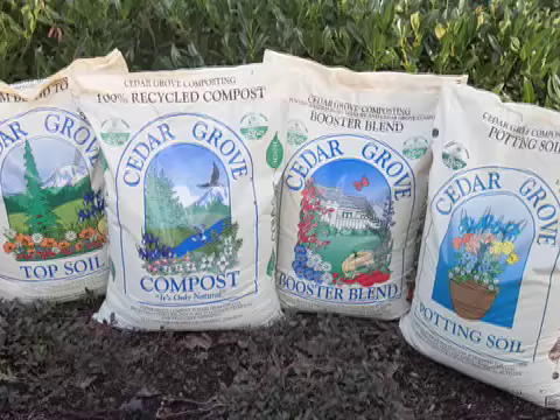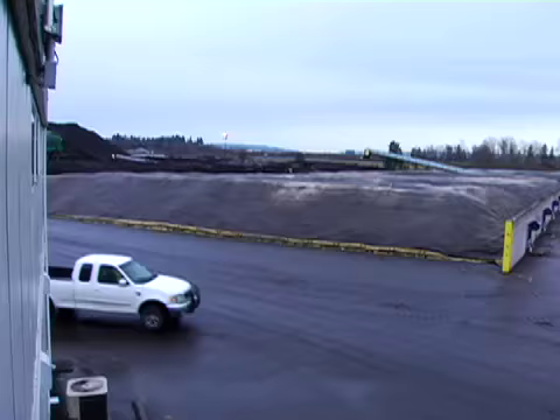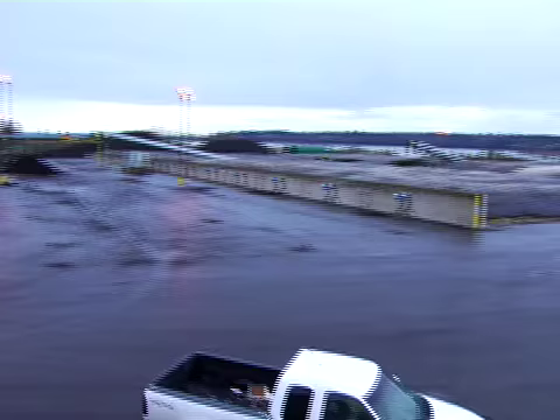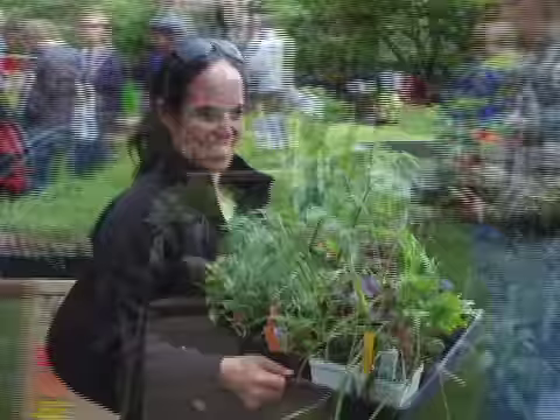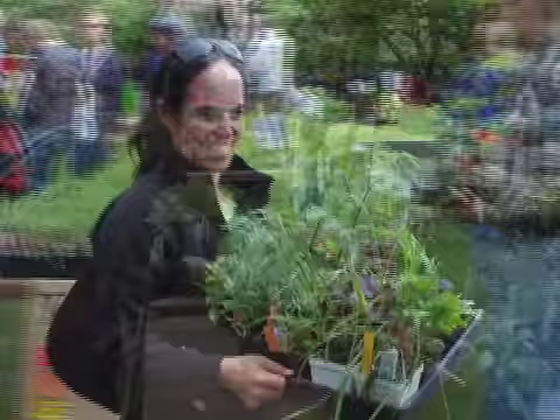We know that Cedar Grove products are the best available out there, and there's a variety of ways you can get them. You can get them by the bag in your local garden centers, or in bulk — come in with your truck on a weekend or during the day. You can also go to a variety of dealers in your neighborhood that carry both bulk and bags. Once you use Cedar Grove in your yard and garden, you're going to see a difference in your plants — the color, the size, and the yield in your vegetable gardens.